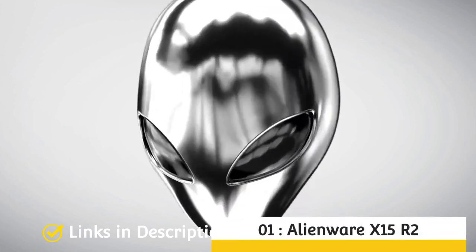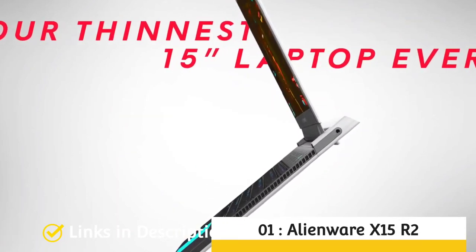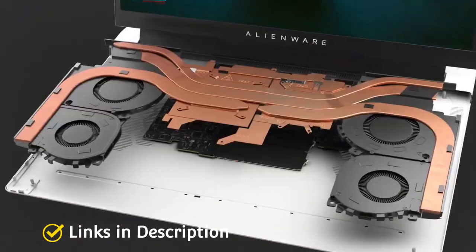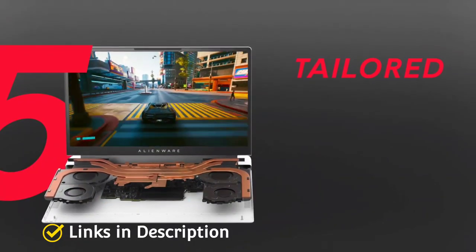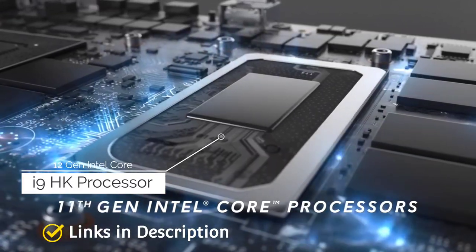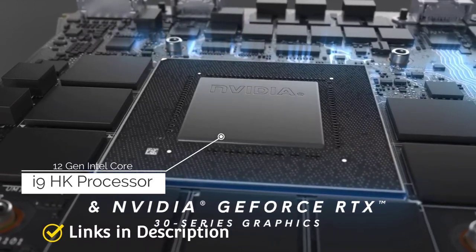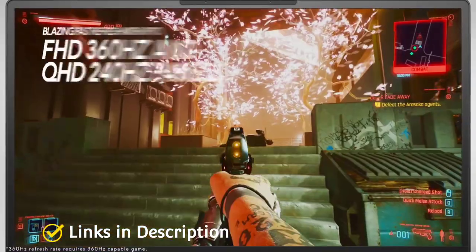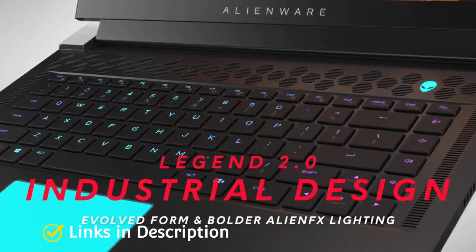Next is the Alienware X15 R2. For those who desire bigger displays but high portability, the new Dell Alienware X15 R2 and X17 R2 offer impressive graphics with support for up to Nvidia GeForce RTX 3080 Ti, 12th Gen Intel Core i7-H or Core i9-HK series processors, Advanced Alienware Cryotech cooling, customizable AlienFX Stadium lighting, and DDR5 memory. This is an incredibly fast gaming laptop.